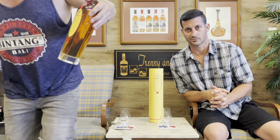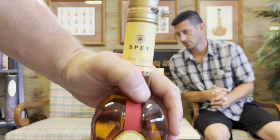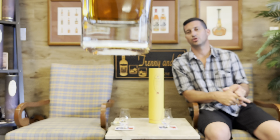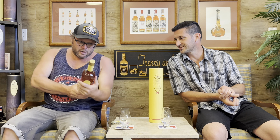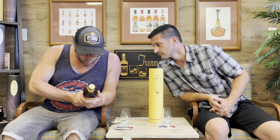I'll just show you the bottle first. Pretty slick, pretty slim. It's a tall bottle — it's almost like an ice wine bottle, tall and skinny. This is the Chairman's Choice single malt whiskey. I can't read the writing because it's small.